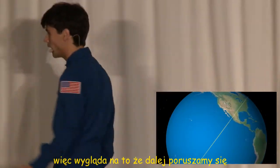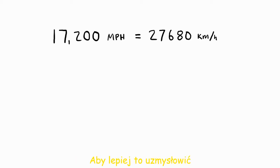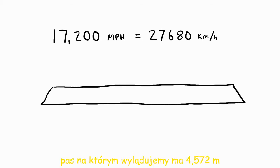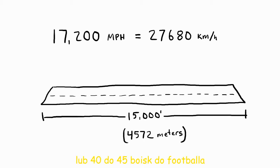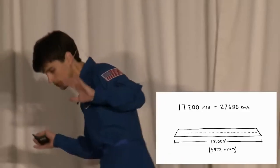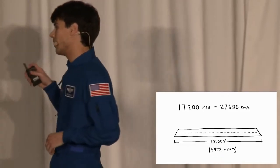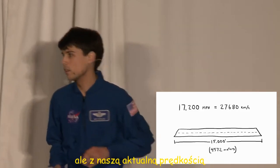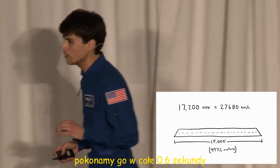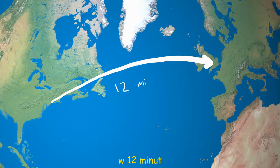It turns out that we're still traveling over 17,000 miles an hour. To give you some perspective of how fast that is, the runway we're going to land on is 15,000 feet long — about three miles, or maybe 40 to 45 football fields. At our current speed, we're going to travel the entire length of it in just six-tenths of a second. We could get from New York to London in just 12 minutes.